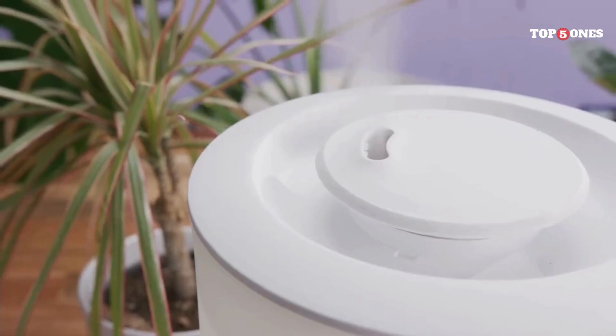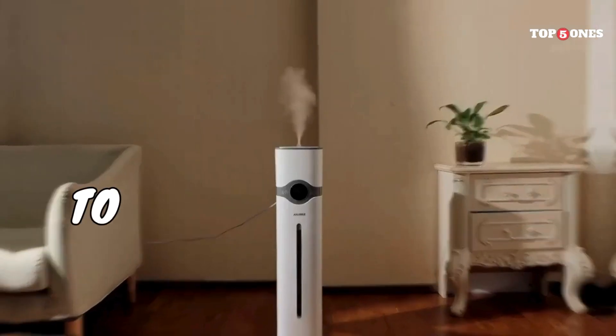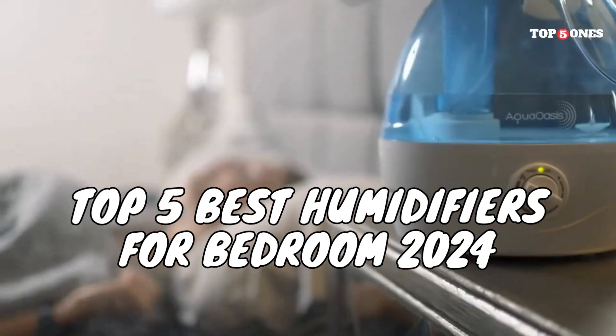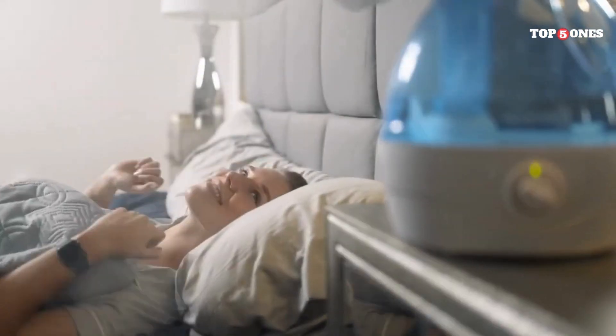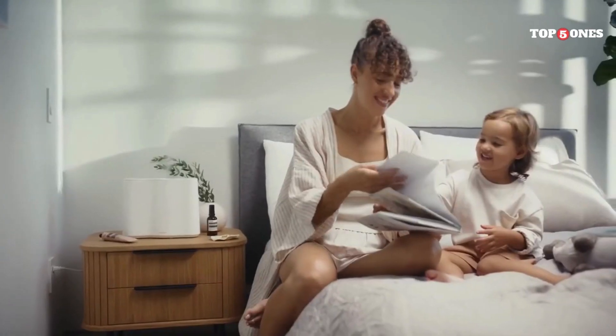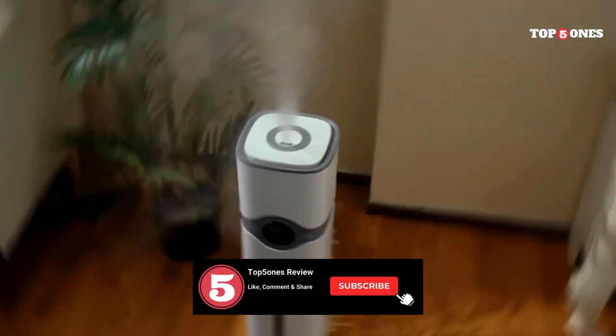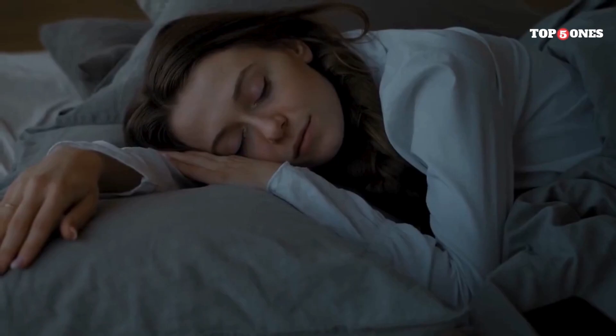Fear not, fellow comfort seekers. In this video, we'll unveil the top 5 best humidifiers for bedrooms in 2024, helping you breathe easy and sleep soundly. So sit back, relax, and get ready to discover your perfect match. Don't forget to like this video if you find it helpful and subscribe to our channel for more informative content like this.